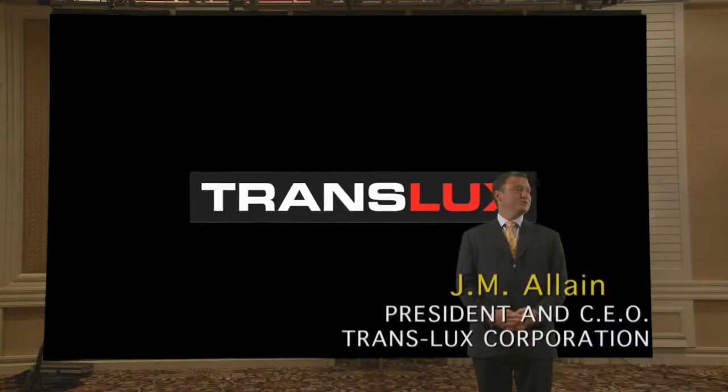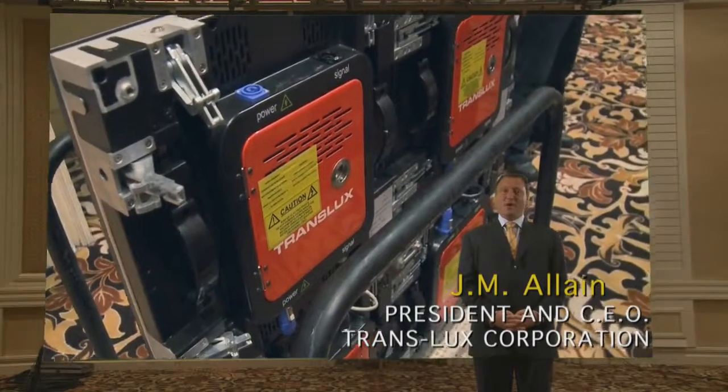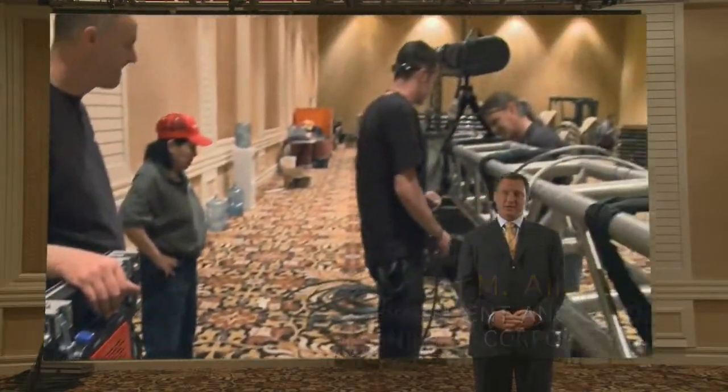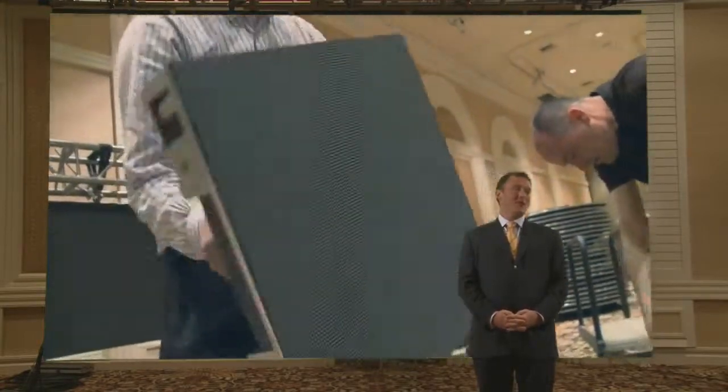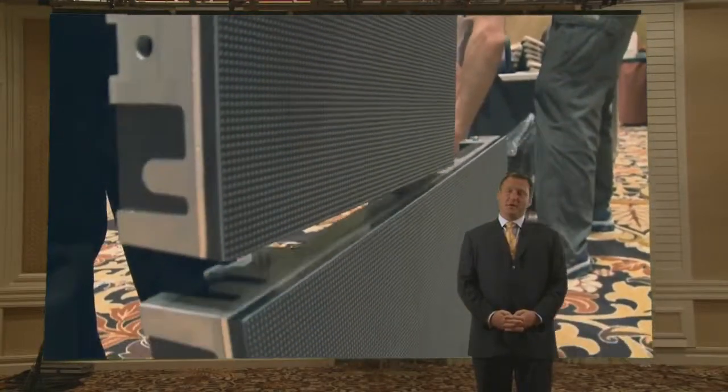A few years ago when we introduced TL Vision, we promised that we would continue to innovate and continue to add features and functionalities, and today we're delivering on that promise. We've got some new software, some new hardware, and different pixel pitches.